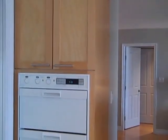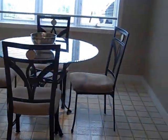Lots of cabinet space. Built-in oven. And an eating area.